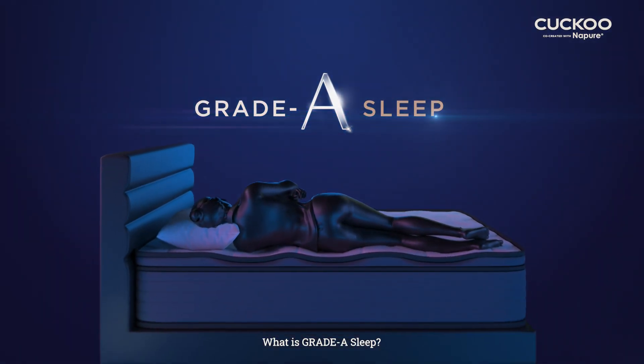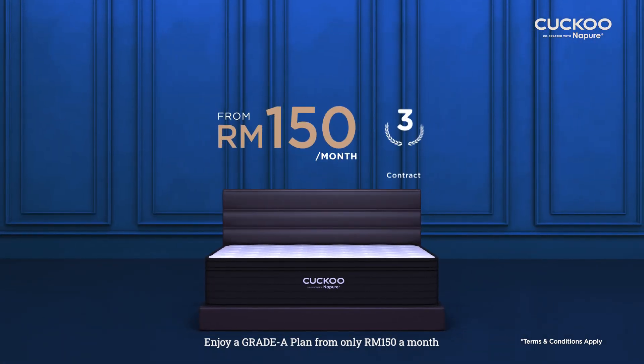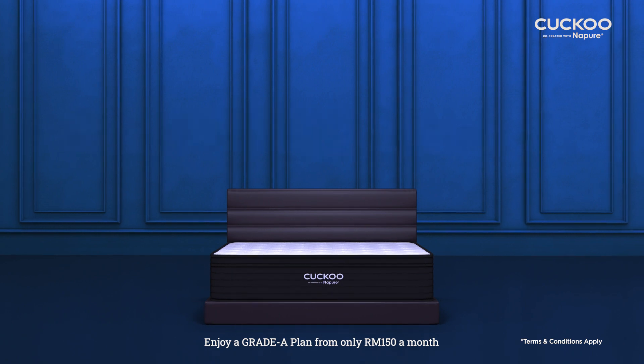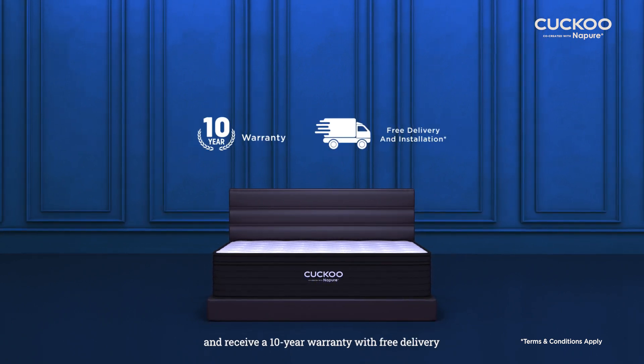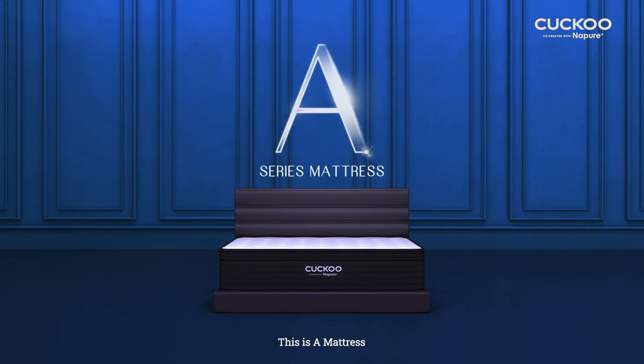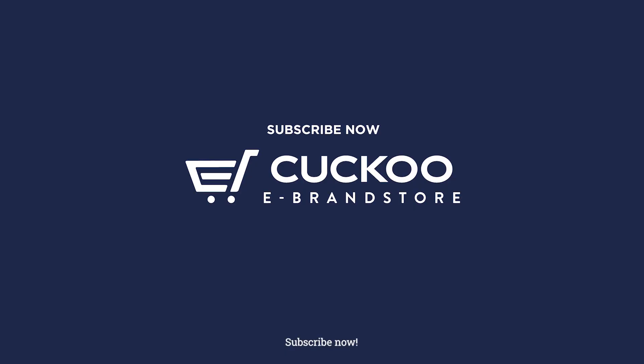What is Grade A sleep? Enjoy a Grade A plan from only RM150 a month and receive a 10-year warranty with free delivery. This isn't just a mattress — this is a mattress. Subscribe now.